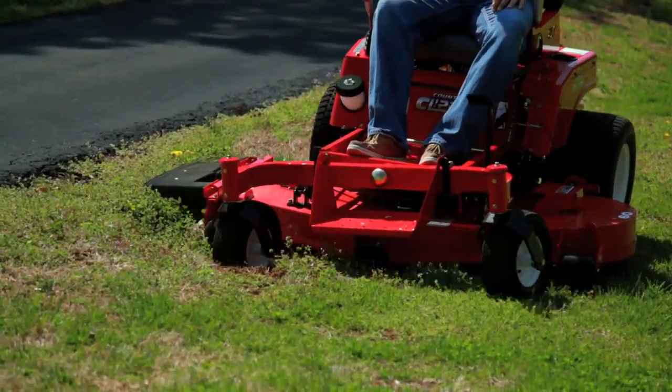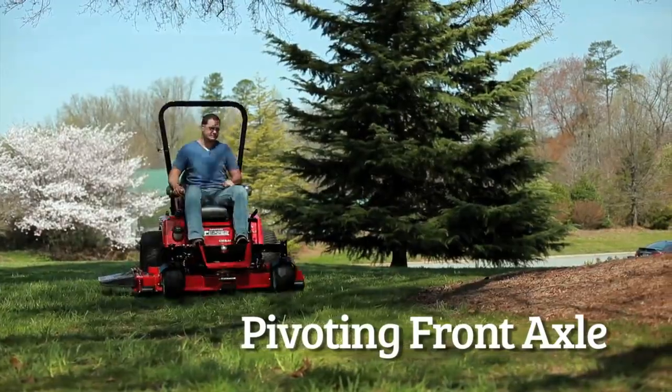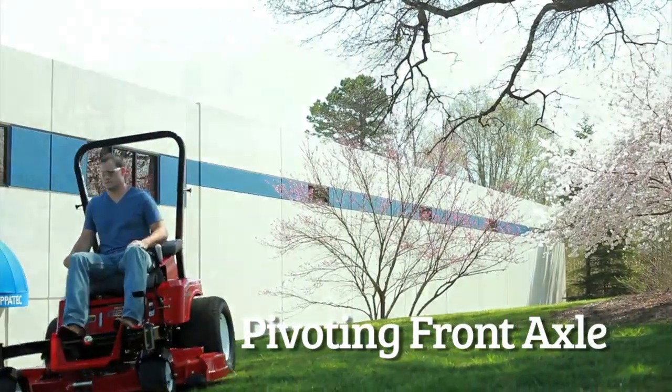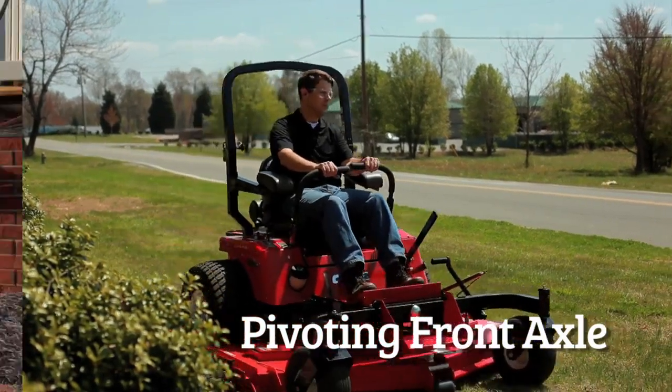Country Clipper mowers feature a pivoting front axle for a smooth ride and true control of your cutting deck, allowing the front edge of the deck to follow the contour of the ground. The deck hangs from the front axle, allowing it to float effortlessly over the grass, giving you a manicured lawn.